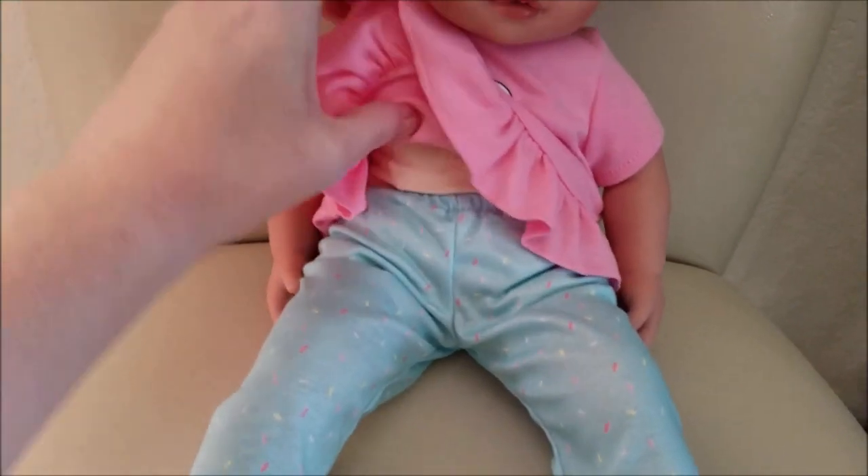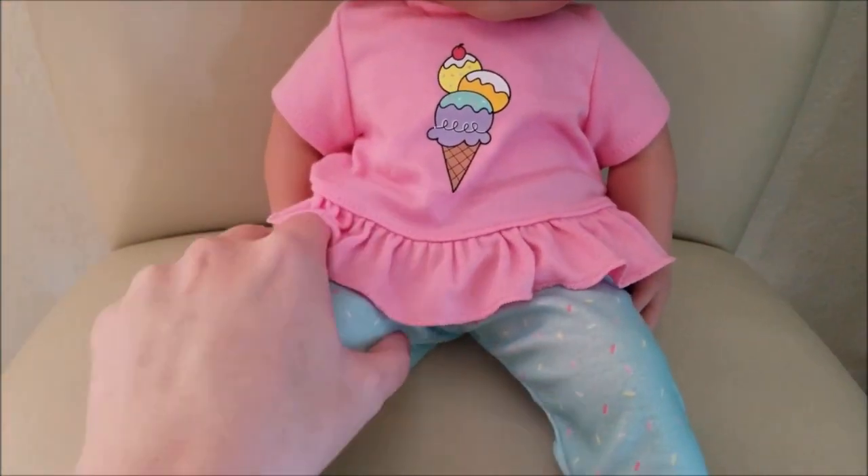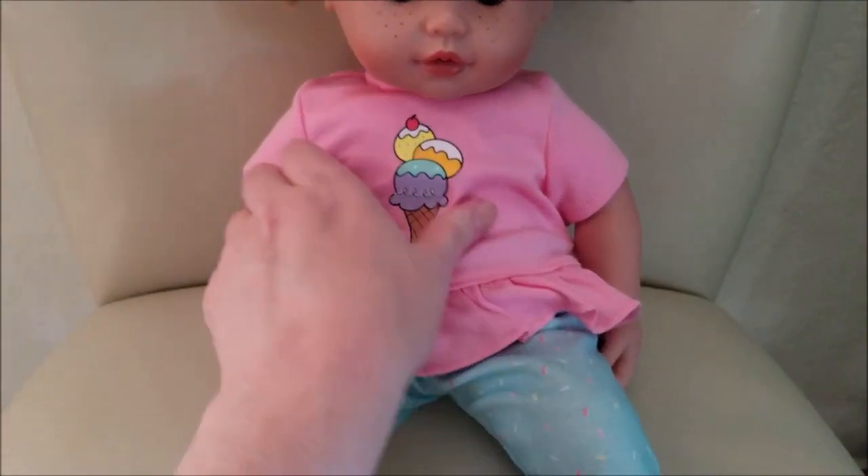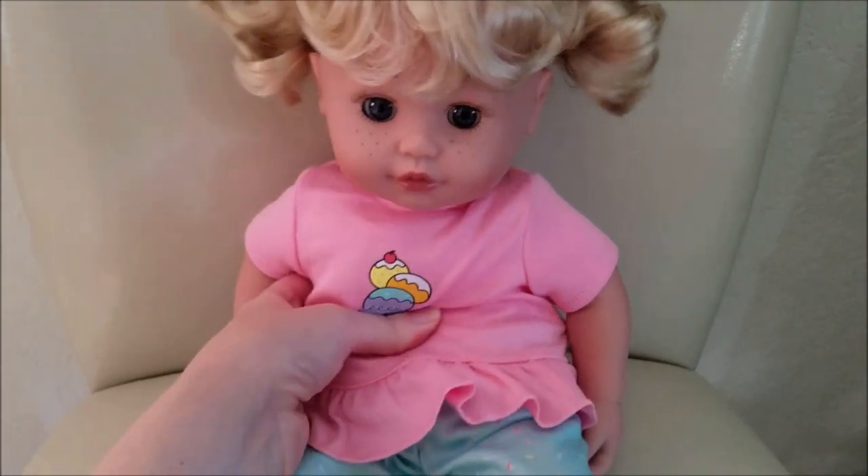And then she gave a kiss. She's got plastic legs, and her body is like a soft beanbag, so she is soft.